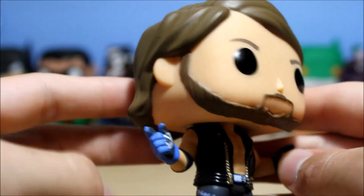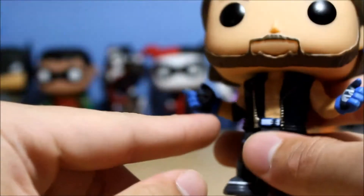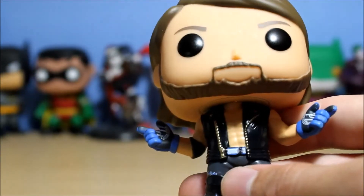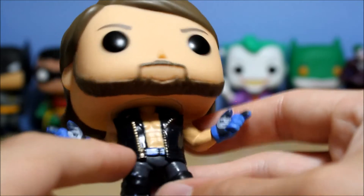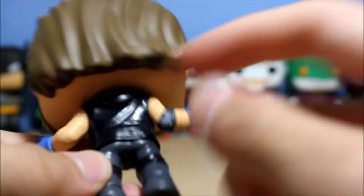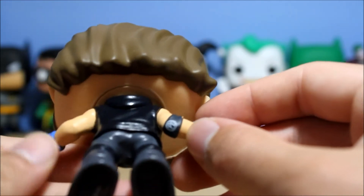They have his likeness pretty well down. And I like that they actually put the P1 logo — Phenomenal One — in both gloves. He's got his jacket up and got some zipper detail. Unfortunately, no stuff on the back.